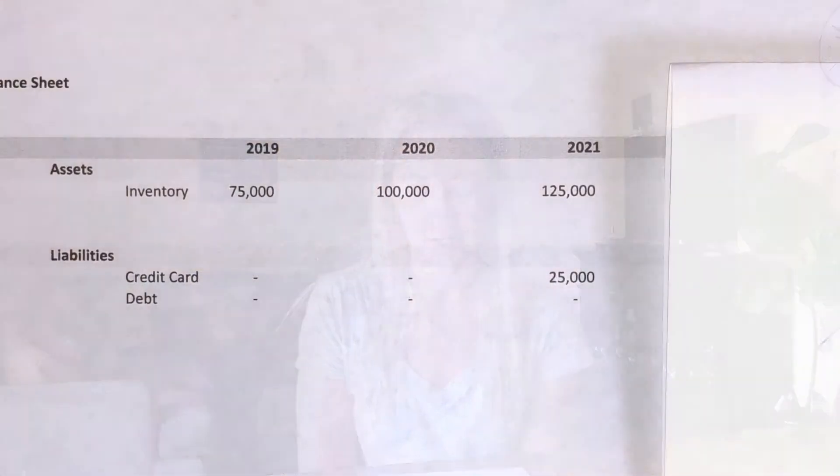Our sales grow so we continue to add to our inventory an additional $25,000, so now we're at $125,000 versus the $75,000 that we were at just a couple years ago. We start to see cracks in our success. We can't quite keep up with our vendor invoices, so now those overdue invoices are not getting paid with our checking account — they're getting paid with a credit card.